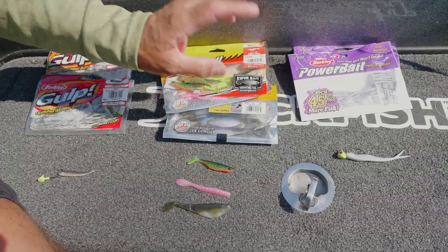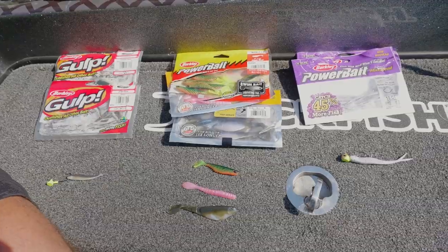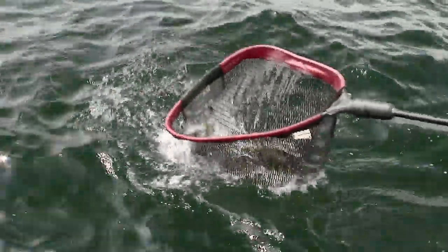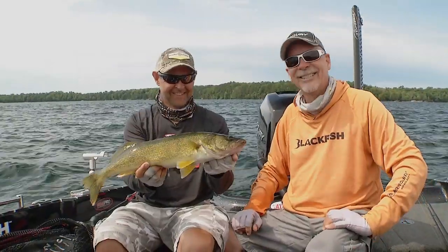So whether you're fishing Gulp, Power Bait, or now the new Max Scent, they've all got scents that will make the fish hold on long enough — you'll feel the bite, set the hook, and you'll have a lot of fun fighting them in.